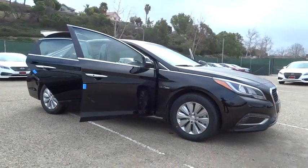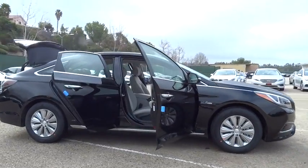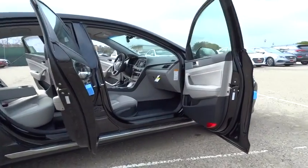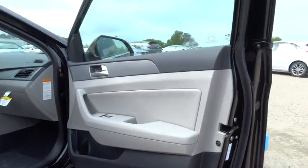2016 Sonata Hybrid. This all-new hybrid has all the style and premiums you expect in a Sonata, along with 37 city, 39 highway miles per gallon.